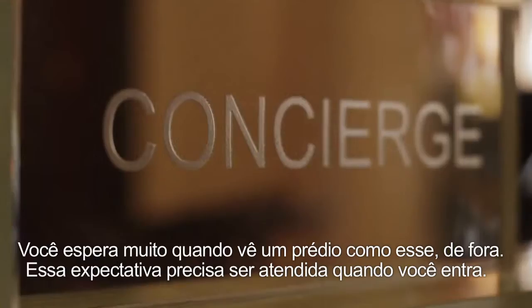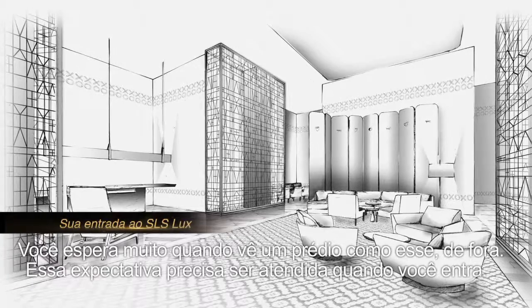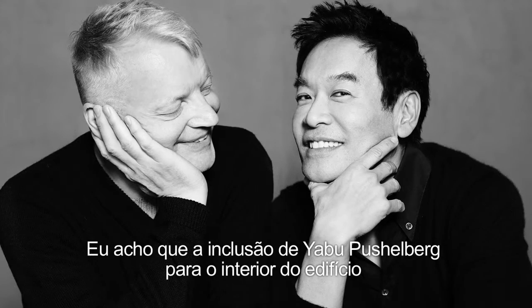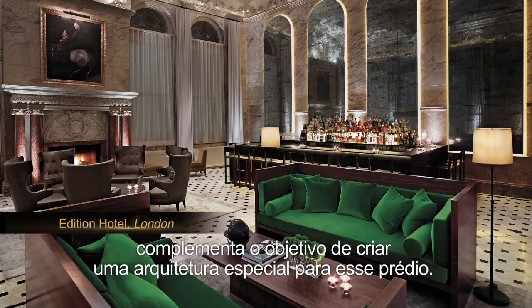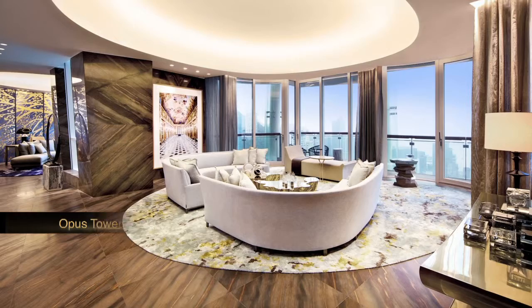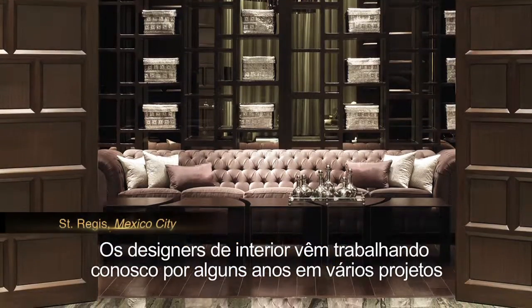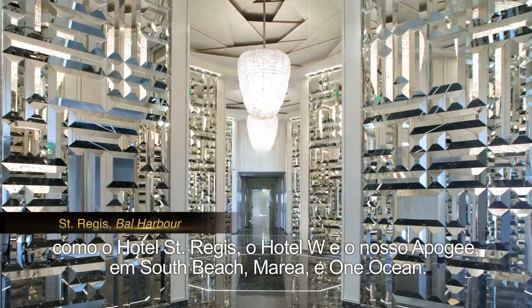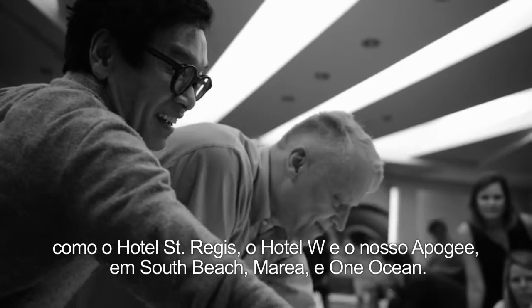You have great expectations when you see a building like this from outside, and those expectations have to be fulfilled also when you're inside. Including Jabo Fuscherberg for the interiors is complementary to the objective of creating special architecture for this building — interior designers who have worked with us for a number of years and projects: the St. Regis Hotel, the W Hotel, our own Apogee in South Beach, Marea, and One Ocean.